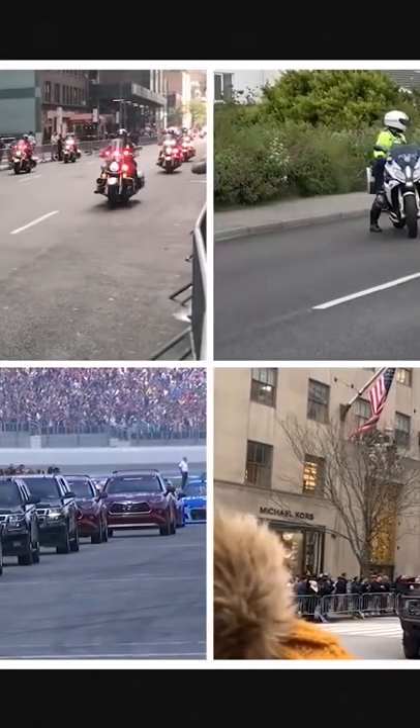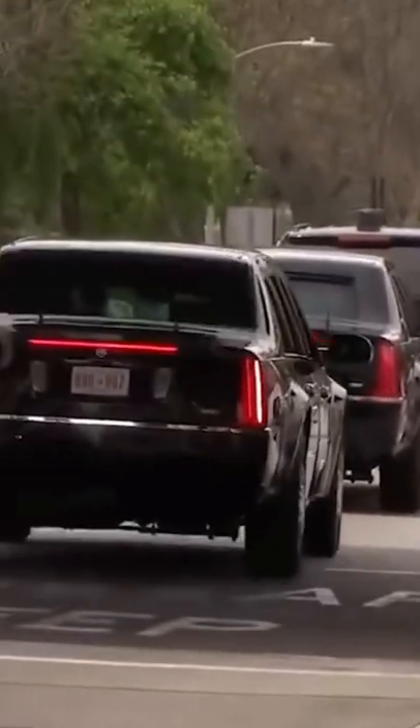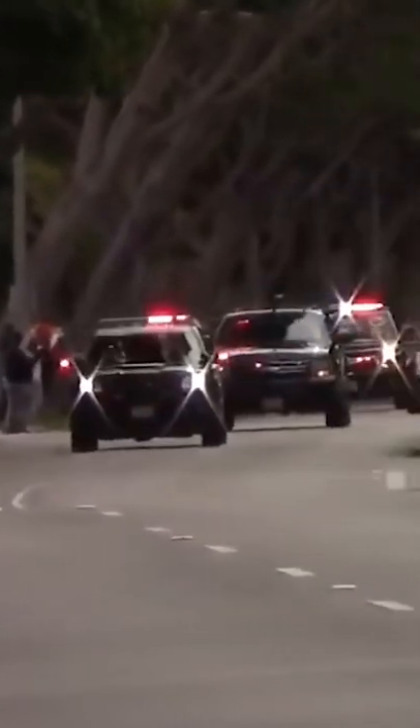But as we all know, it's not just one car that keeps the president moving. There's a whole fleet of vehicles that play their role when the president's in transit.